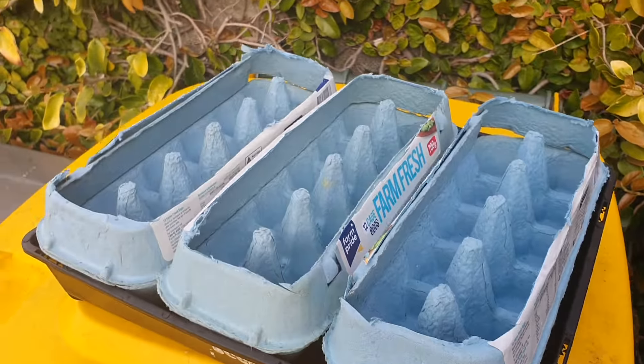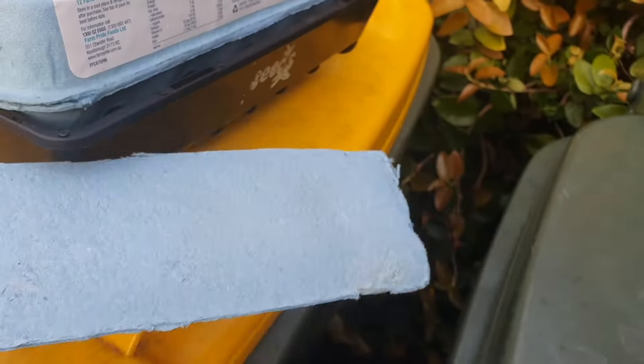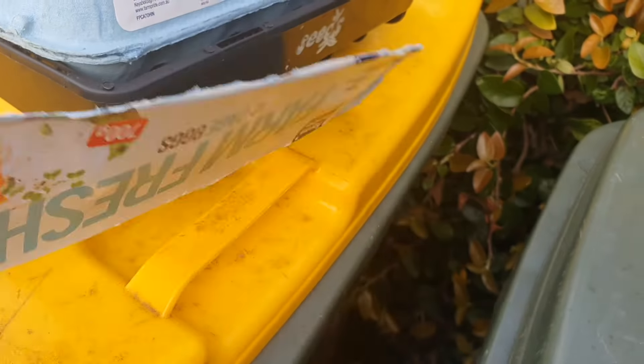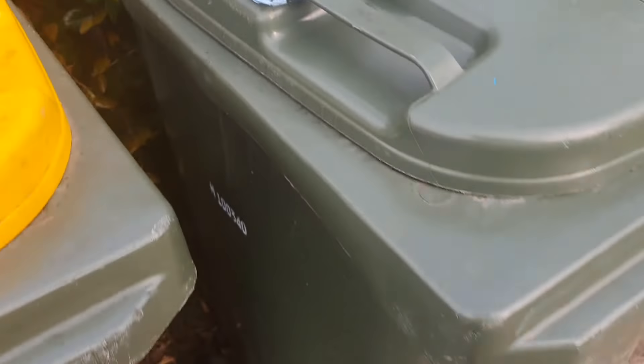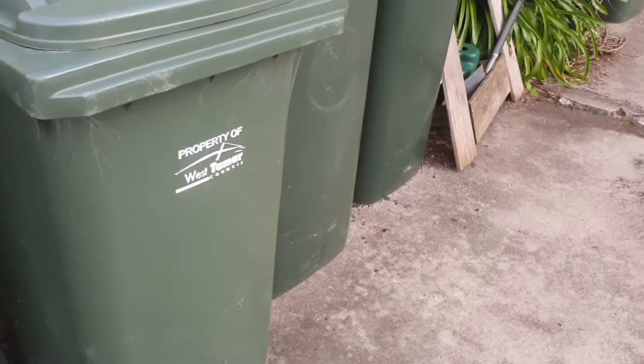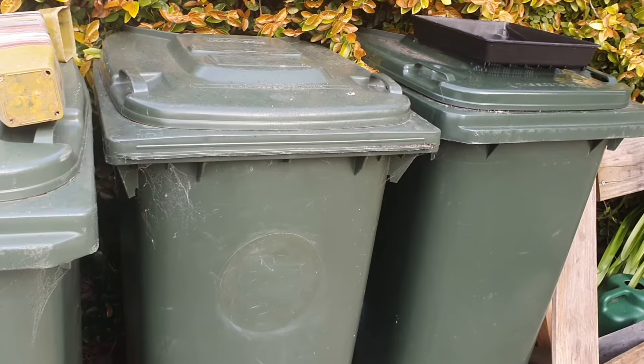A lot of people were actually saving egg cartons on top of the fridge. Sometimes I use the lid piece underneath to keep things a little bit more insulated as well.